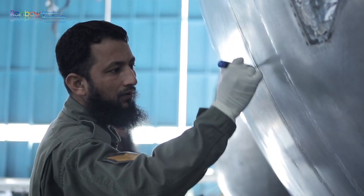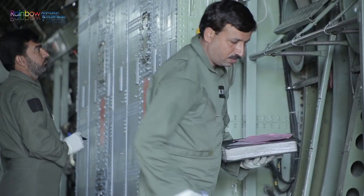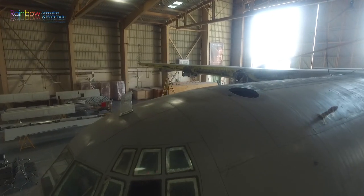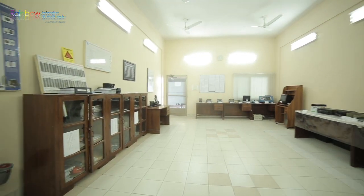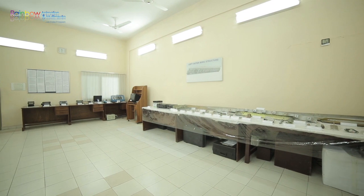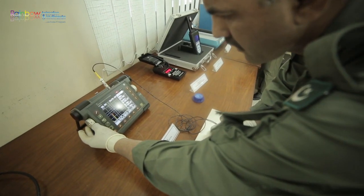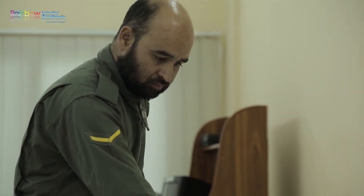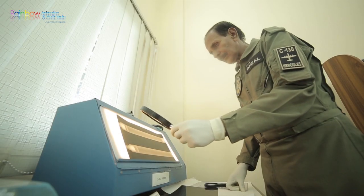PDM inspection of C-130 aircraft lays major emphasis on early detection of structural cracks. Non-destructive inspection techniques are employed to ascertain the health of the aircraft structure. For this purpose, an NDI lab was established at No. 130 AED from the onset of the unit. NDI inspectors are Level 1 and Level 2 qualified in all NDI techniques, including eddy current testing and radiographic testing.